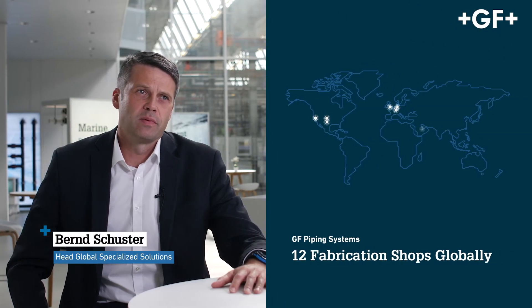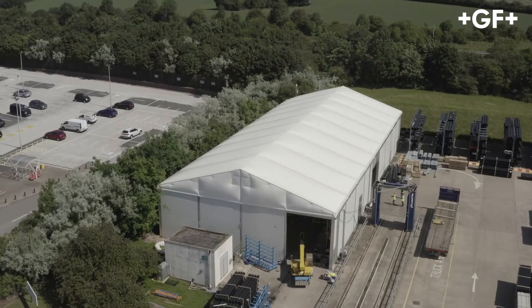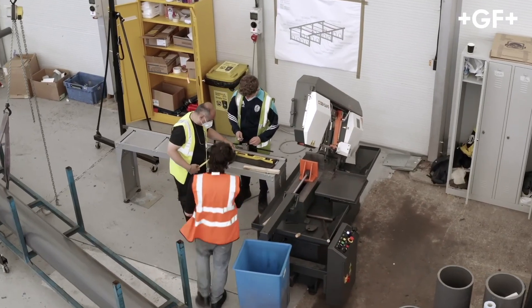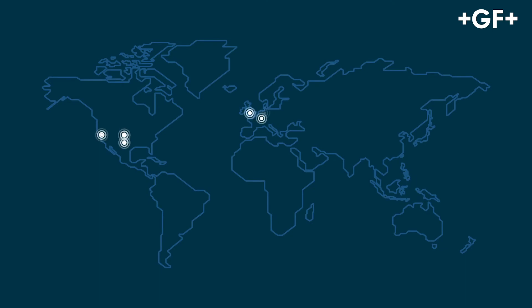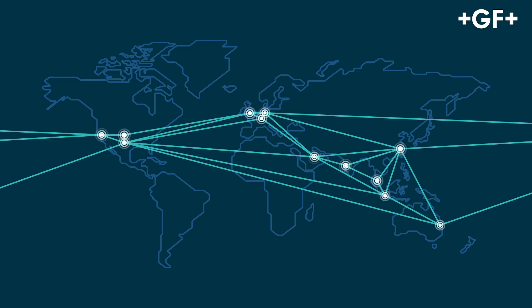We have established a global footprint of 12 fabrication shops globally, with more locations currently coming online. If the size and location of a major project warrant a local temporary solution, we can set that up very fast. The main purpose of our global network is that each fab shop can back up the others, regardless of where the customer is or needs to go, according to local or export standards — and they all work with the same guidelines, so you will perceive the same performance and quality at every location.